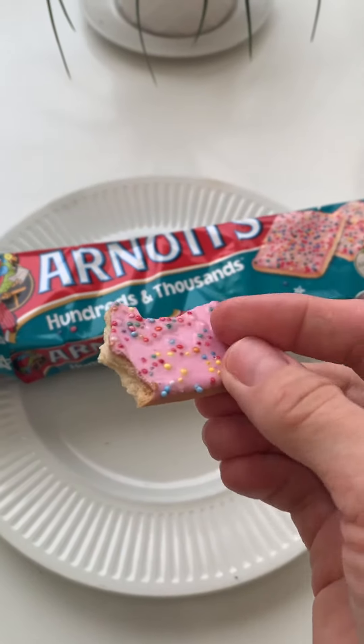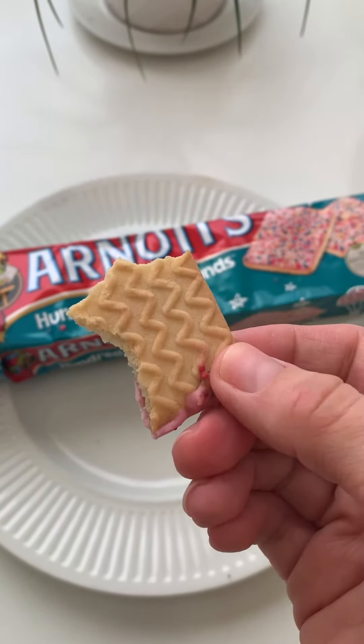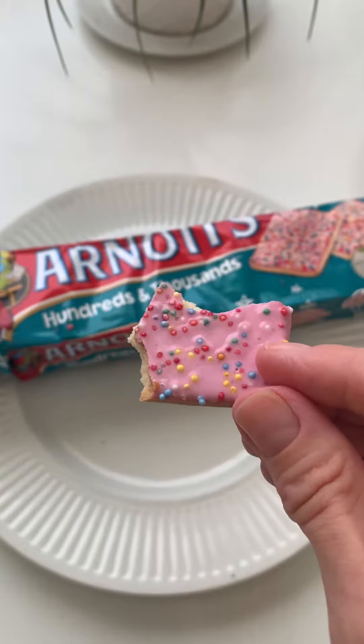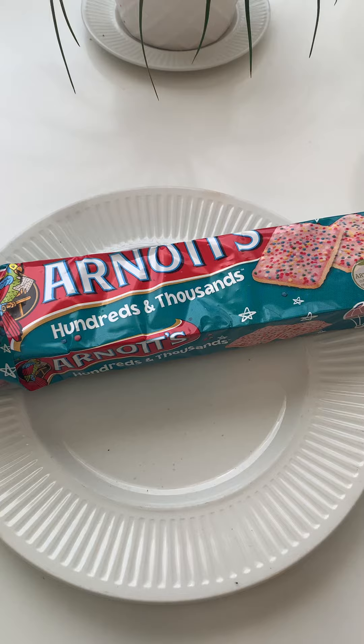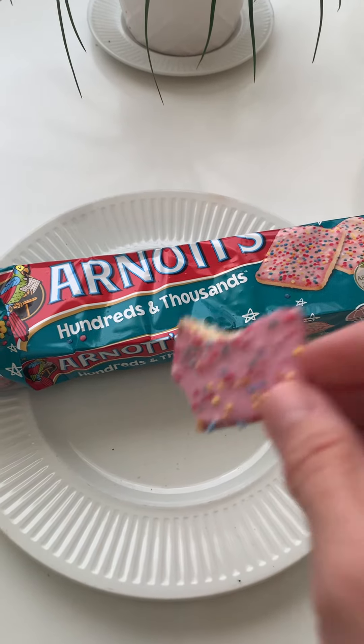I'm a fan of Arnott's. I've never had one of these before, but I have to say I could keep eating these forever. Maybe dip it in milk or tea — yeah, that'd be good. Or with ice cream.